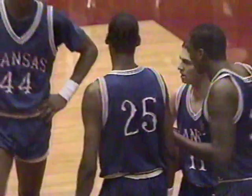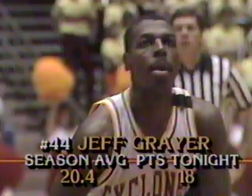Kansas right now going with Turgeon and Hunter at the guards, Calvin Thompson, Ron Kellogg, and Danny Manning. Dreiling is on the bench at the moment. Let's see if that timeout helped the free-throw line cause of the Cyclones — Greer having a bad night, 0 for 2, missing the front end of two one-and-ones on both occasions. That's the seventh in a row missed. Finally — now it's back to a five-point lead, 65-60.